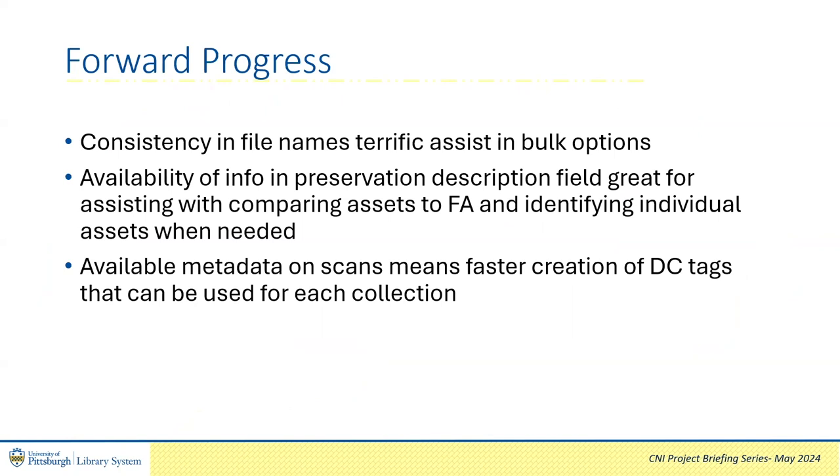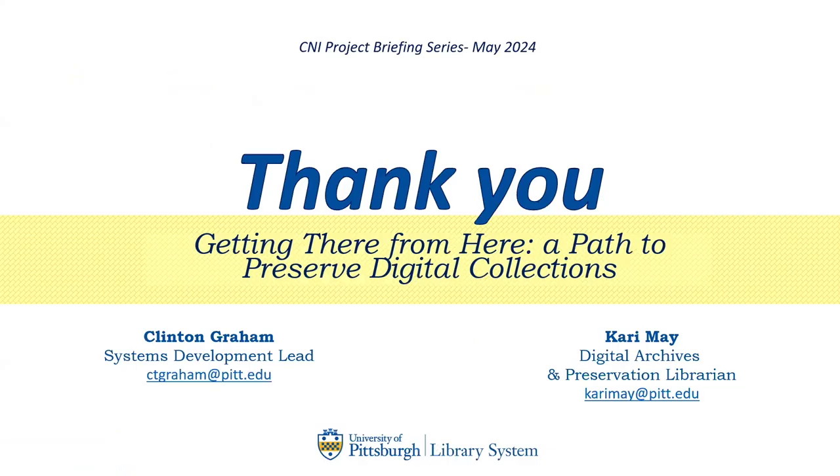Despite the special attention required by some groups ingested, processing assets from Islandora can still be done with terrific efficiency. As we continue to work through these groups, we also continue to refine our practices and improve our processing strategies. Thank you for watching our briefing, Getting There From Here, A Path to Preserve Digital Collections. If you have any questions, please reach out anytime.